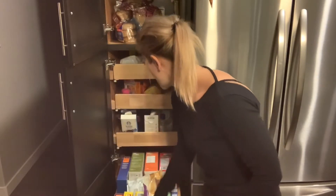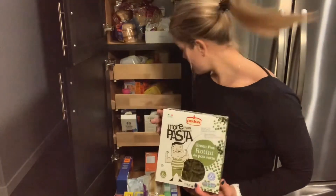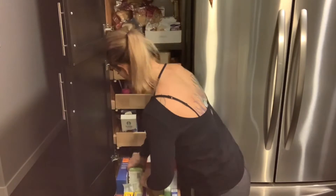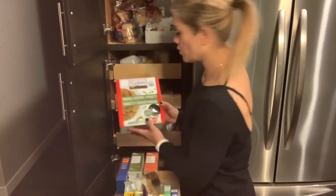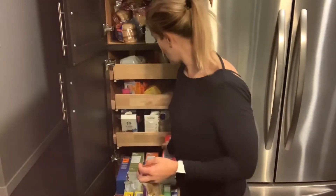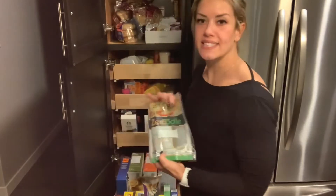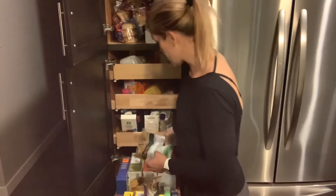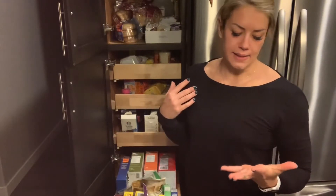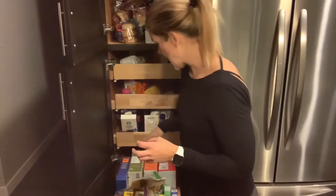In here I actually have all different kinds of high-protein pasta. We get these at Costco — the Explore Asia pasta — really high in fiber and protein. I'll always put a meat sauce of some sort on there, and I'll add zero noodles or veggie noodles into the pasta sometimes to add some volume.